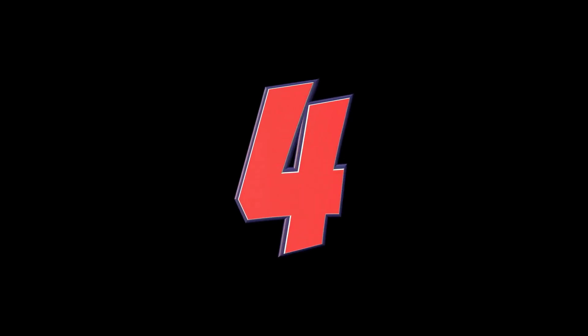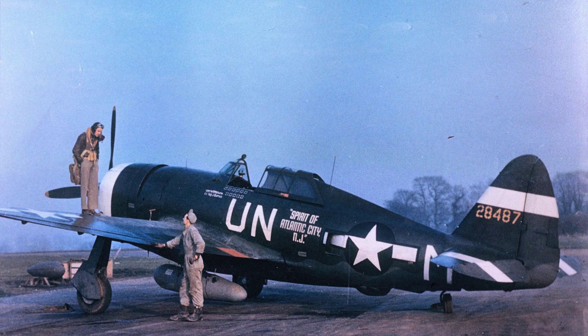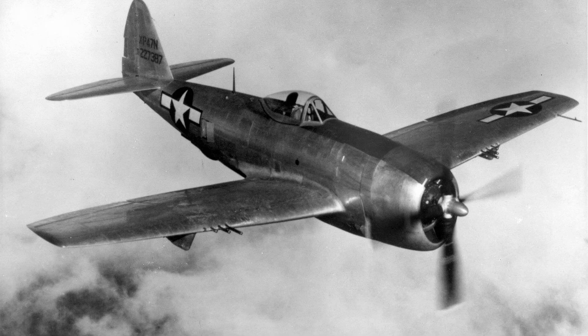Number 4: Republic P-47 Thunderbolt. The P-47 Thunderbolt was an American heavy fighter aircraft. It was used by both the United States Army Air Force and the British Royal Air Force. It had a top speed of around 695 km per hour and was one of the largest and heaviest fighters of the war.